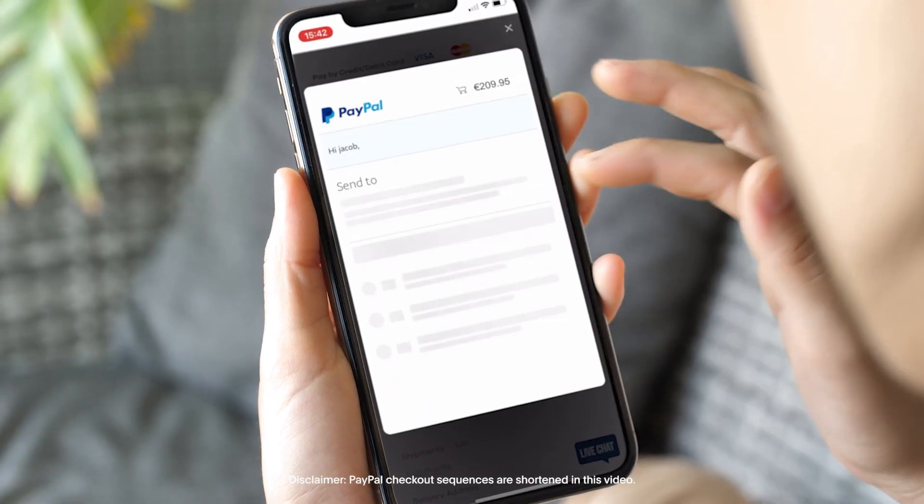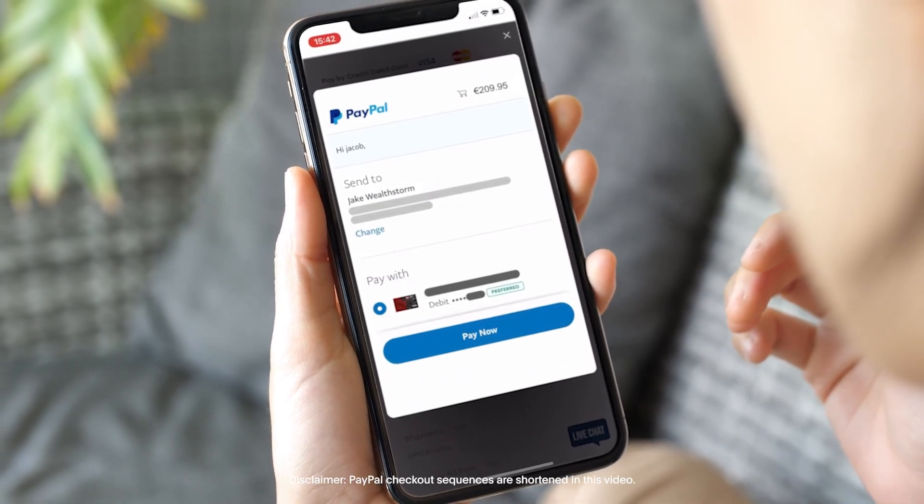The main advantage that we see with having PayPal on our website is the trust factor that it brings. Back in March 2020, a lot of our other payment gateways had massive issues and the only payment gateway to have no issues was PayPal.